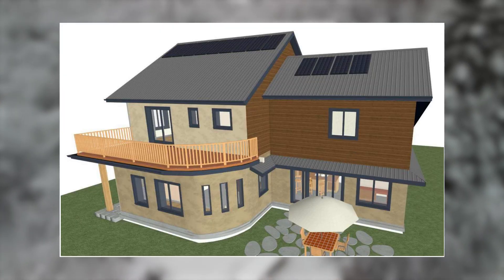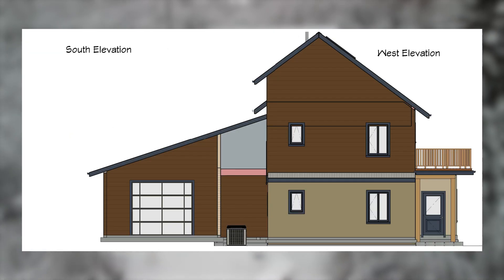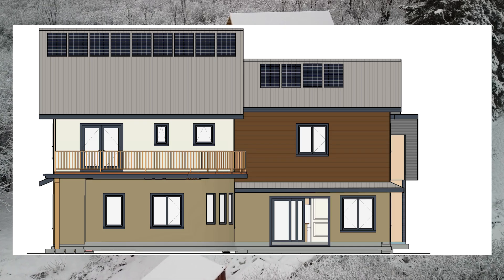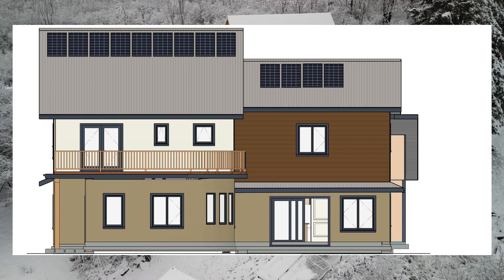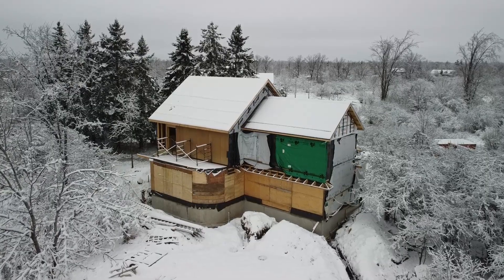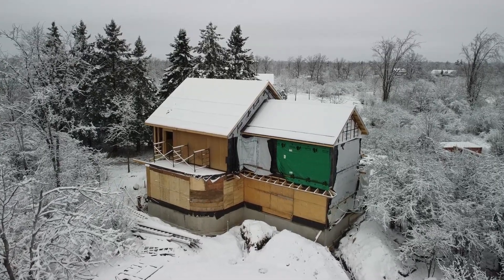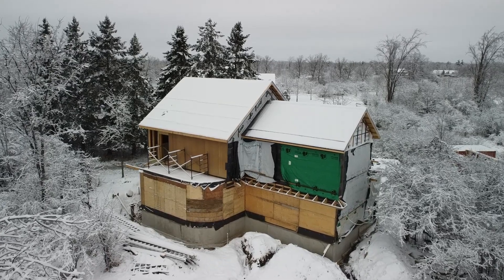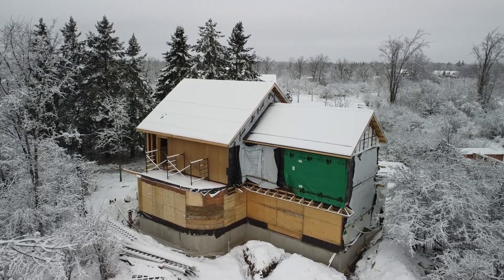For the passive solar element, most of the home's windows are on the south side to allow for solar radiation to enter into the house when the sun is lower in the sky in the winter, and deep overhangs to block the sun during the warmer months in the summer. Note that this is not to be confused with a certified passive house — we have a video on the difference between the two if you're interested in diving deeper into that.